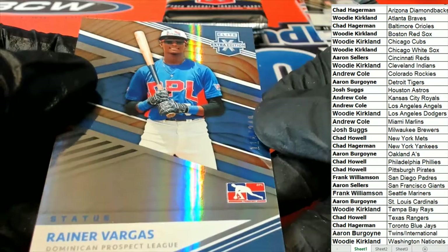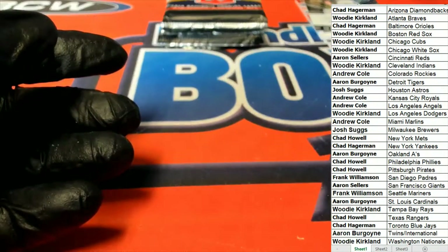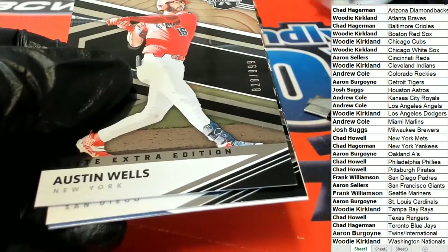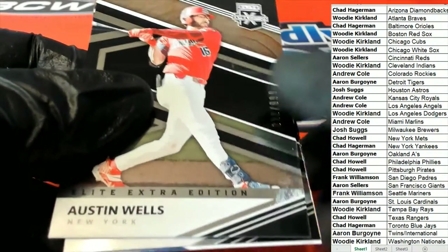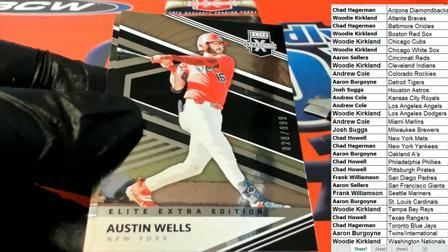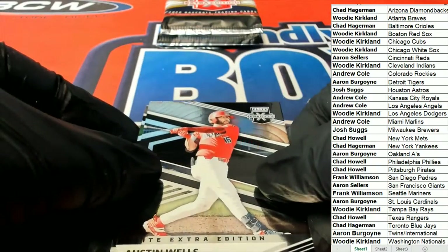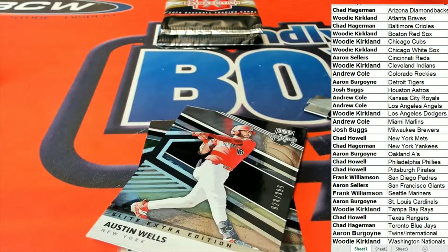Hidden Gems — here is a number 249 status. This is going to be a Yankees Austin Wells. New York — start spreading the news. New York. That's Austin Wells for our Yankees owner, Chad H.